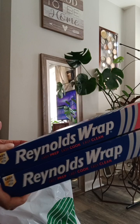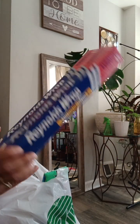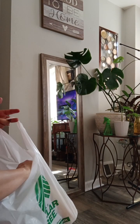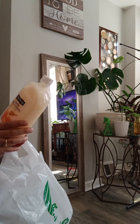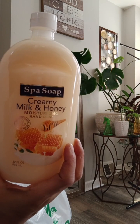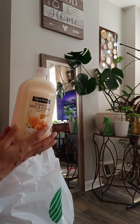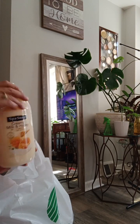I got two rolls of Reynolds Wrap — it's only 15 feet each, so that's why I got two. I also got some spa soap, milk and cream. This is actually hand soap, so I just fill the hand soap dispensers up with this one.